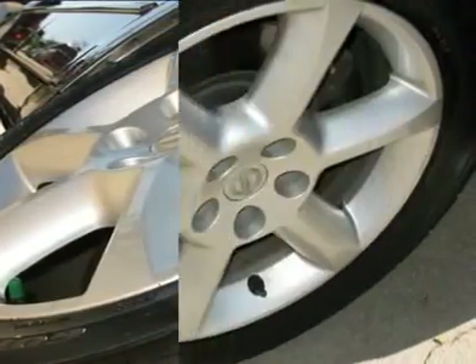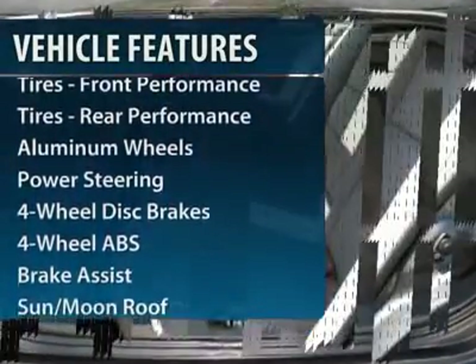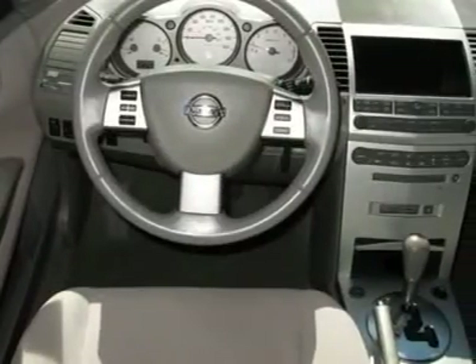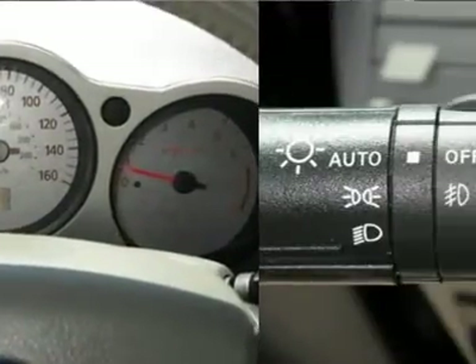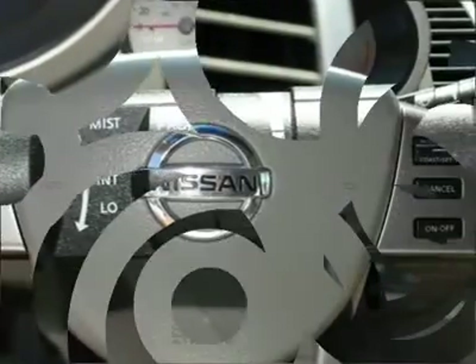This vehicle has less than 85,000 miles. Here are some of this vehicle's great options: steering wheel audio controls, traction control, four-wheel ABS, power steering, adjustable steering wheel, auto dimming rear view mirror, four-wheel disc brakes, keyless entry, cruise control, and aluminum wheels.